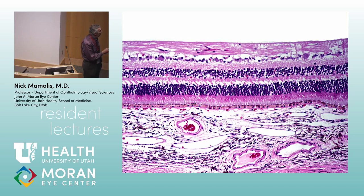Continuing: the outer plexiform layer, then the outer nuclear layer, then the photoreceptor layer, then the RPE.